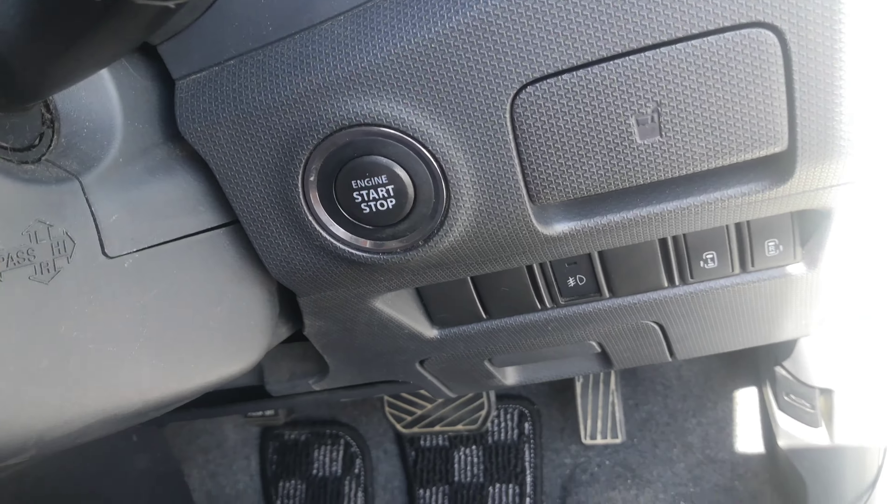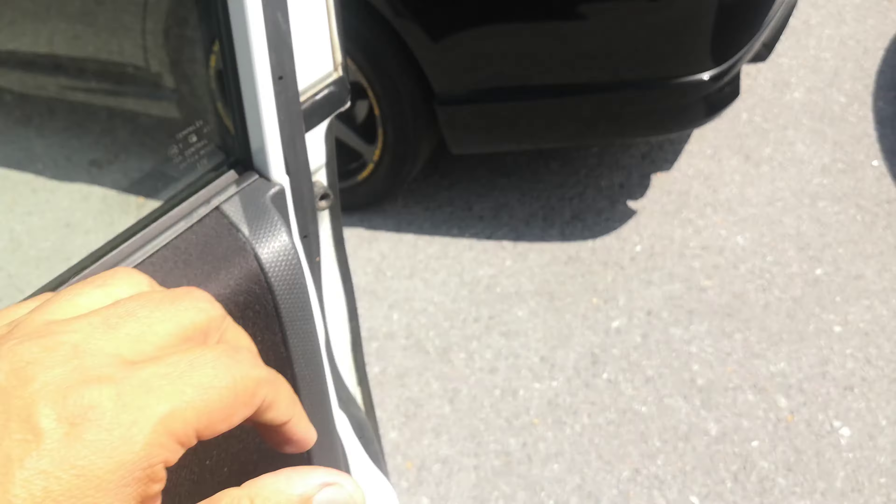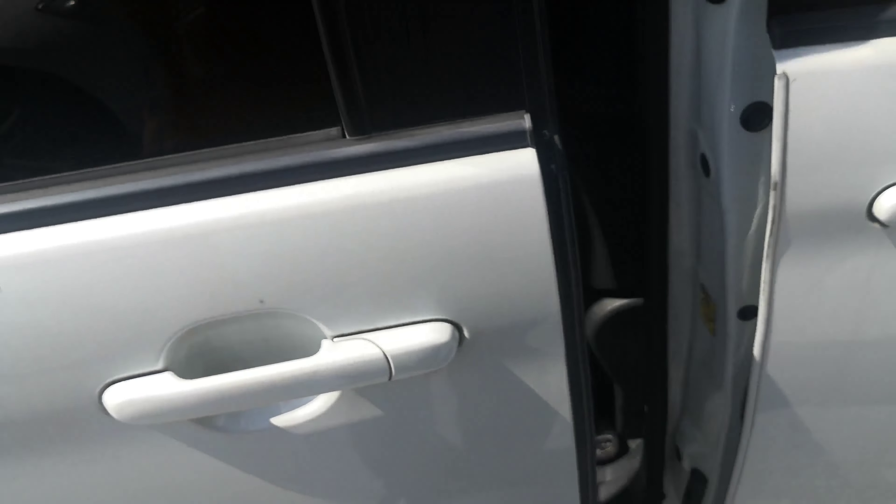On the door panel, you do have your mirror controls and your window controls, and this will control all your door locks. Your foot doesn't have to be on the brake when you turn it off — you just push that one time and it goes.